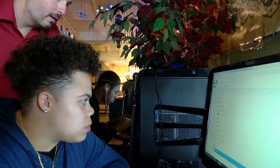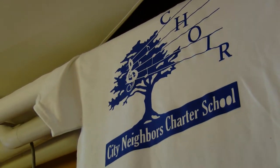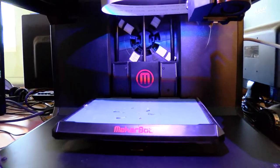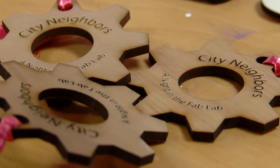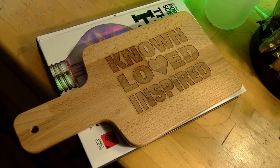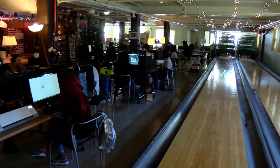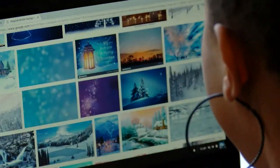Just being around these machines and these different applications might open their eyes to things they didn't even know existed. It's also something they can put on their resume. Not a lot of high school seniors have the ability to put on their resume that they had laser cutting or 3D printing, or that they've worked really hard in a wood shop. Exposing them to that is sort of step one — seeing where their passions lie and what they want to pursue on their own. It's just sort of game changing for a lot of them. You can get into almost anything that you would like, and that's what I love about this school.